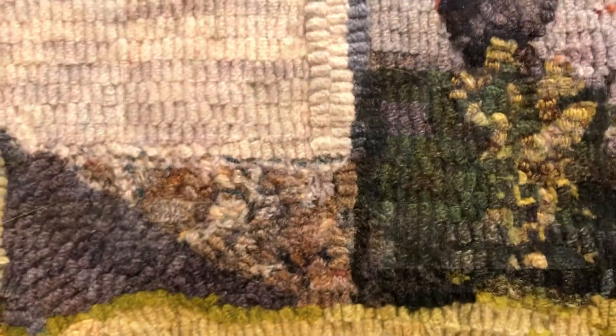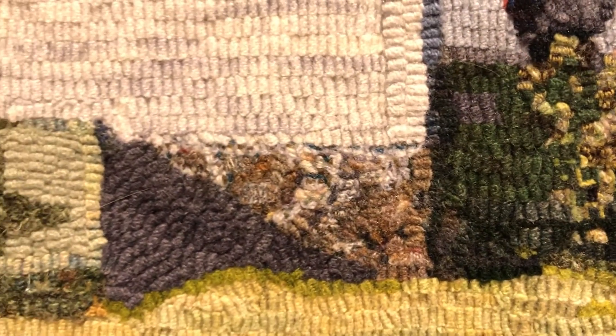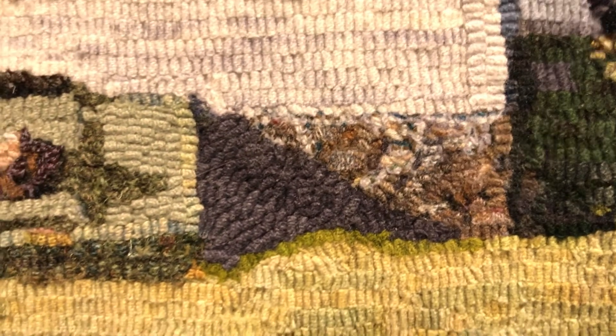Mostly I do landscapes. The painter J.W. Turner said a landscape was a spatial thrill, and I think that too. I love a big wide open sky.